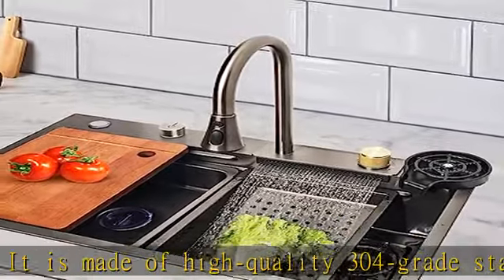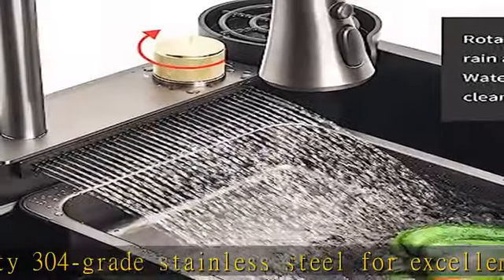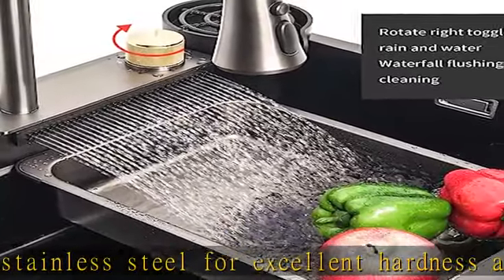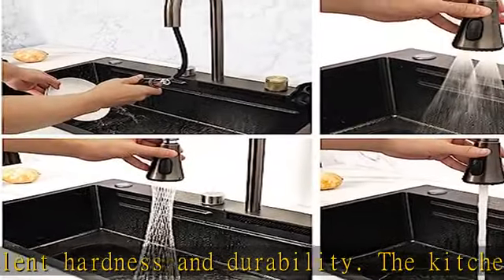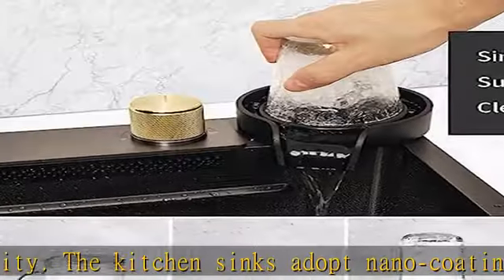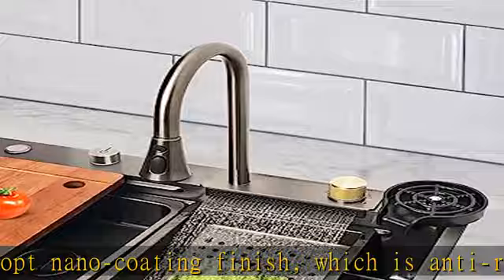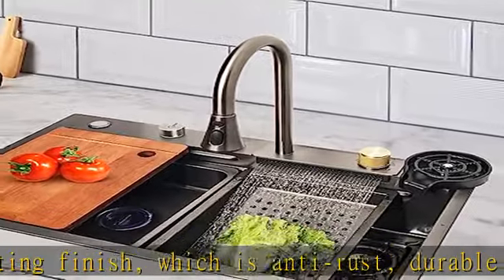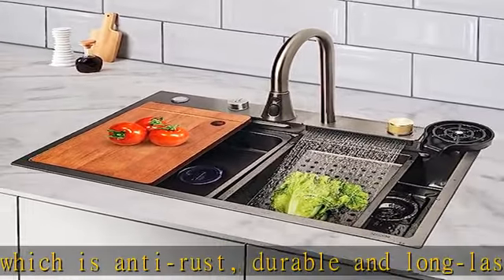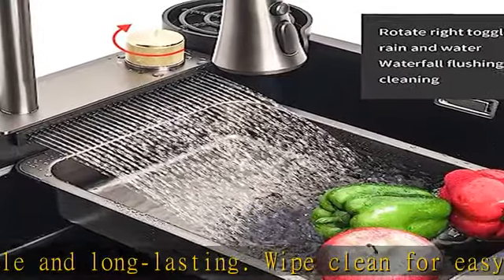Sound insulation and deodorization: the thickened sound insulation coating and soft rubber noise reduction lining can minimize the noise and reduce the sound of water when the stainless steel sink is being used. The anti-condensation thickened coating prevents condensation drops and ice forming at the bottom of the kitchen sink in winter. The kitchen sink drain adopts a sealing design, so no peculiar smell gets out of the drain hole.